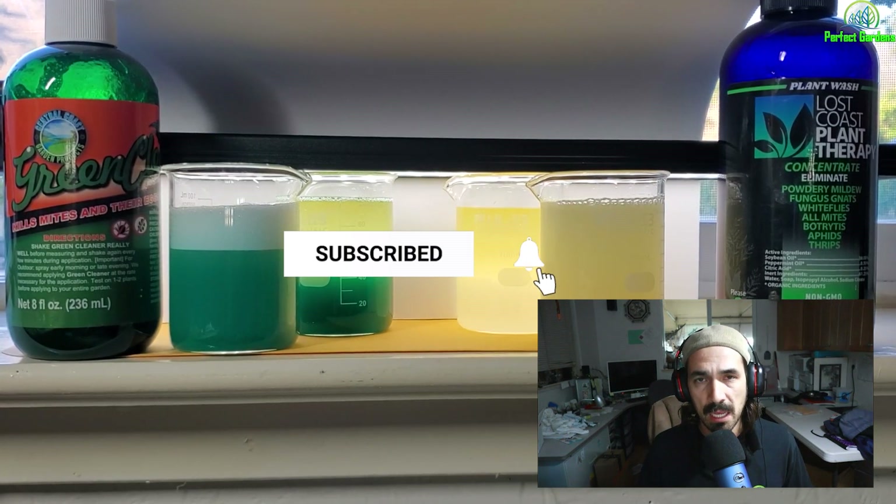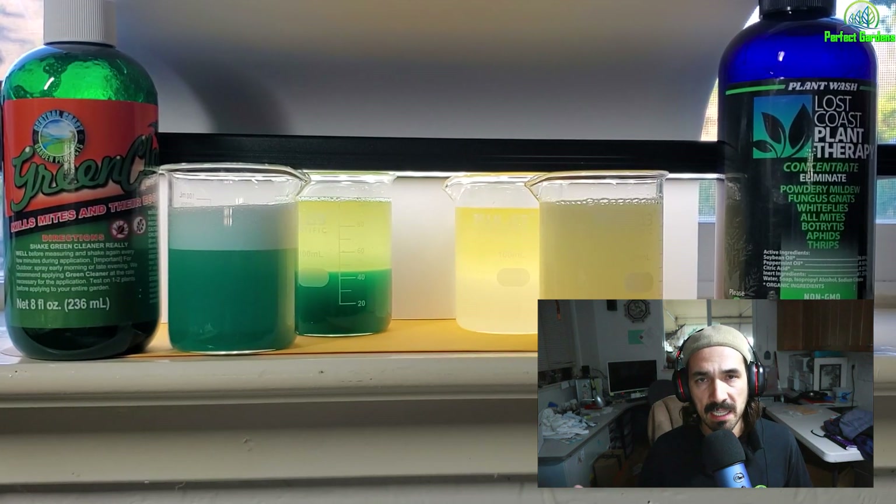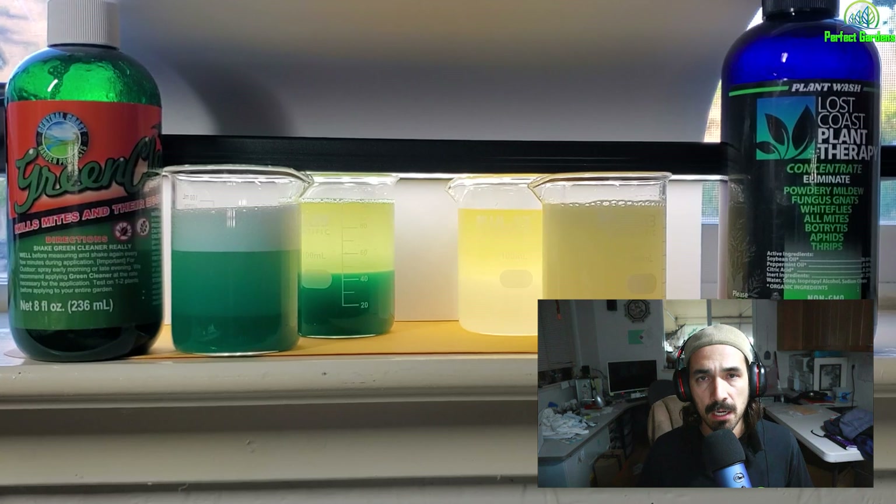I wanted to go over and actually buy a bottle and see what it looked like. I realized from years ago, when I was trying to make my own products, that on the EPA 25b list — to my understanding, once you're approved on that list you're required to list every single active and inactive ingredient. You're not allowed to put anything in your product unless it's listed. The issue I find is that I don't see a green dye listed on the EPA 25b approved pesticide list.